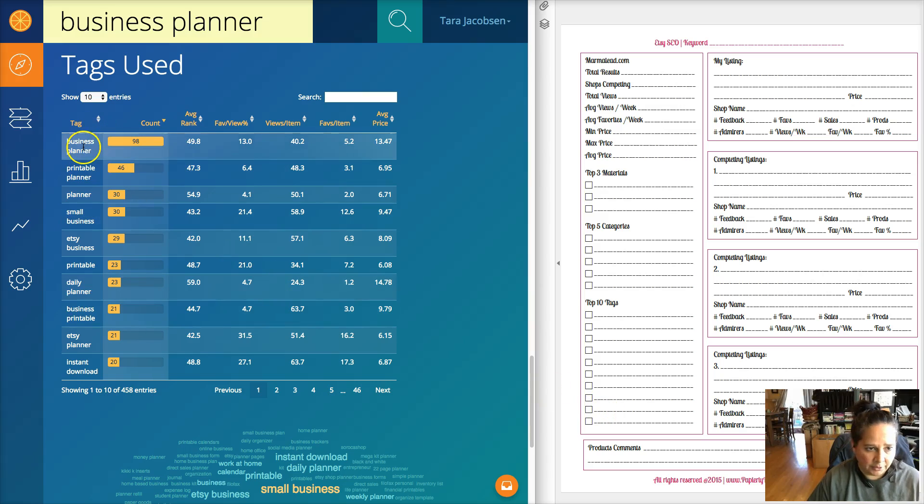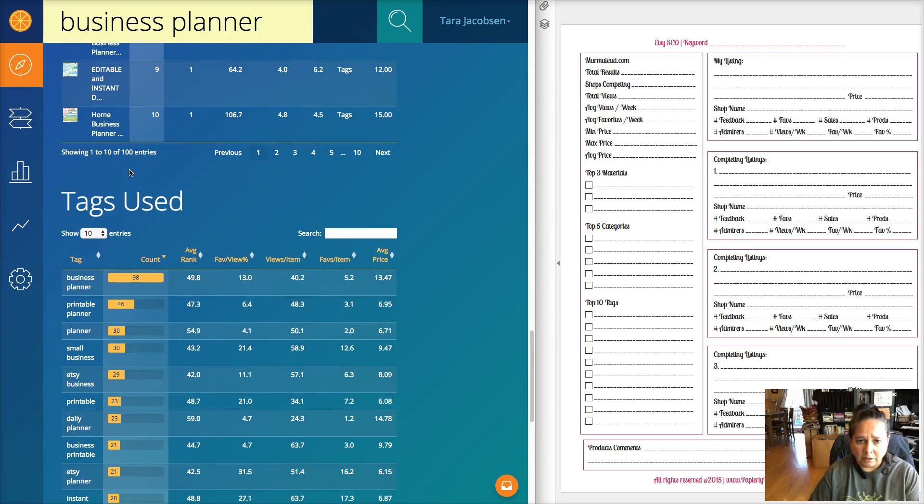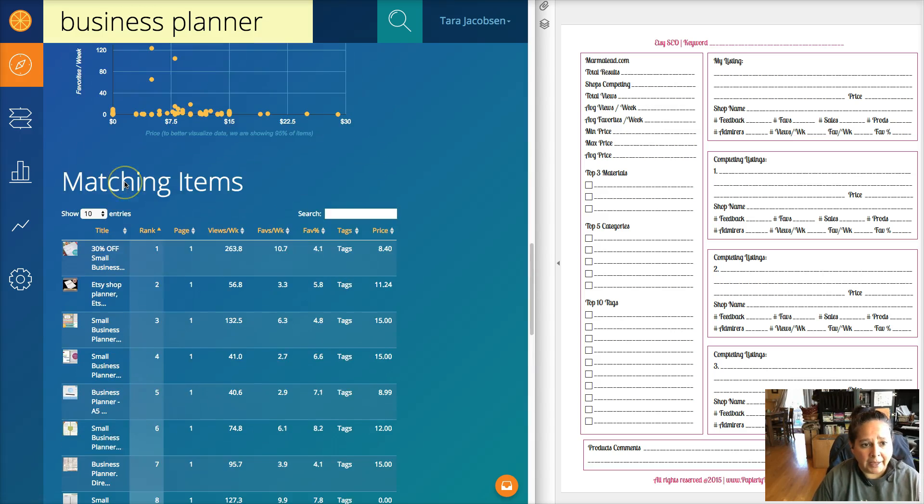I write down my top ten tags overall. Business planner, printable planner, planner, small business - that was a good one, I thought 'oh, small business, I forgot about that.' I don't use all of these because I have other keywords I already rank for in my Etsy listing. I use a nice mix of the really popular ones that will help me and the ones I actually use in my business. As you go along you'll start to see themes - printable planner comes up a lot, so I know I really should have that in my title or tags.